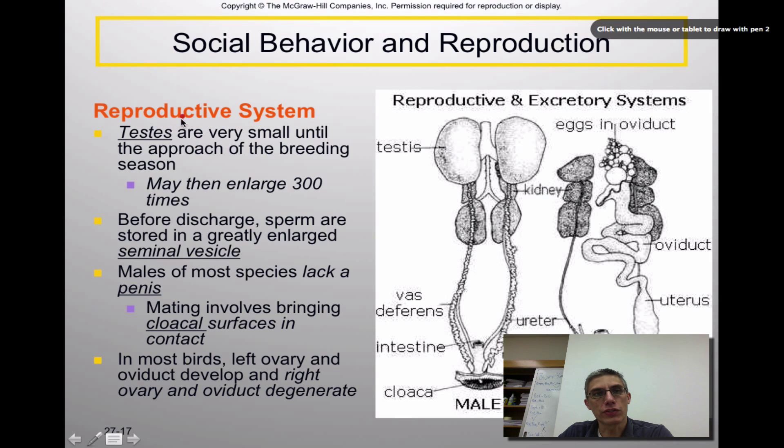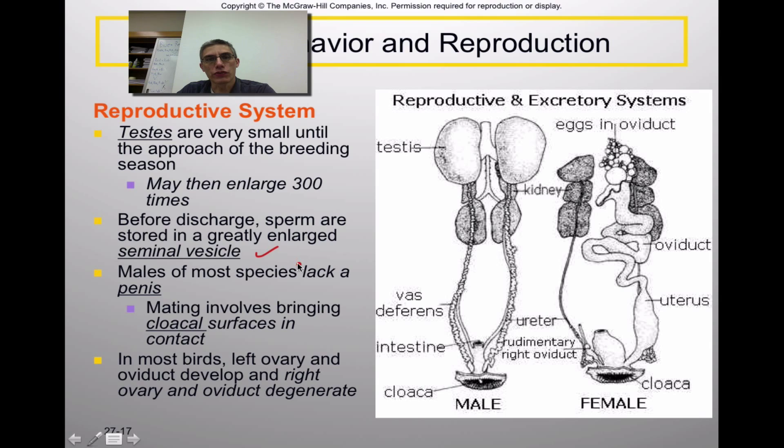The testes tend to be very small until the breeding season approaches — in dissected pigeons it was really hard to locate them. They enlarge to about 300 times their normal size when in breeding condition, since these animals are seasonal breeders. Before discharge, sperm are stored in a greatly enlarged seminal vesicle. Most male species lack a penis, meaning mating simply involves bringing the cloacal surfaces together. In most birds, only the left ovary and oviduct develop while the right ovary and oviduct degenerate — female pigeon dissections showed tubes on only one side for this reason.